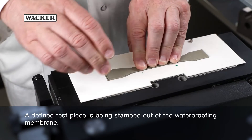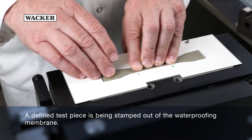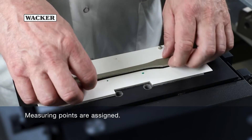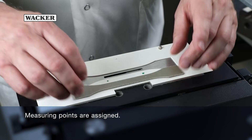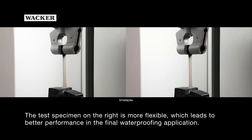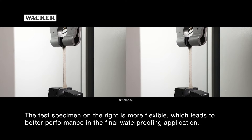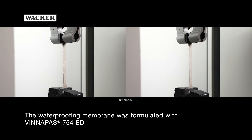A defined test piece is stamped out of the waterproofing membrane and measuring points are assigned. The test specimen on the right is more flexible, which leads to better performance in the final waterproofing application. The waterproofing membrane was formulated with Vinnapas 754ED.